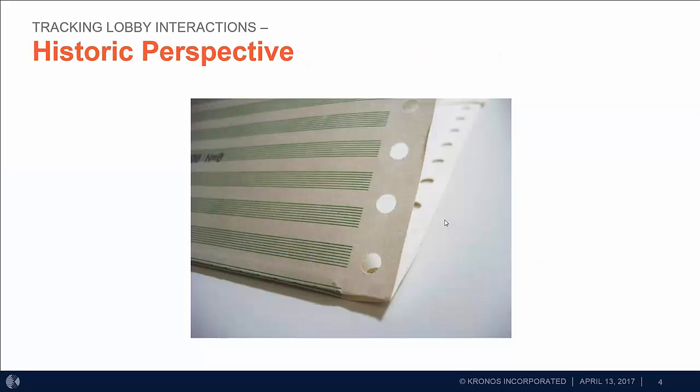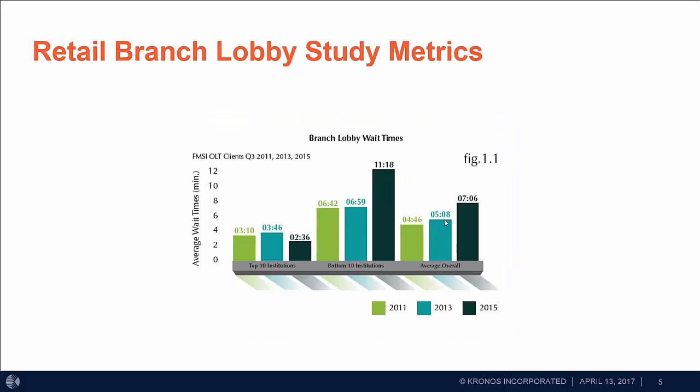From a historical perspective, data tended to be all over the place. You would get information from your core, perhaps some manual tracking systems, pulling from a variety of different sources — none of which was really actionable or enabled you to understand how to best present your branches to your account holders. Today we have much better ways to pull information together. This information on screen is from our retail branch lobby study, which breaks out wait times for our top 10 institutions, bottom 10 institutions, and the overall average.